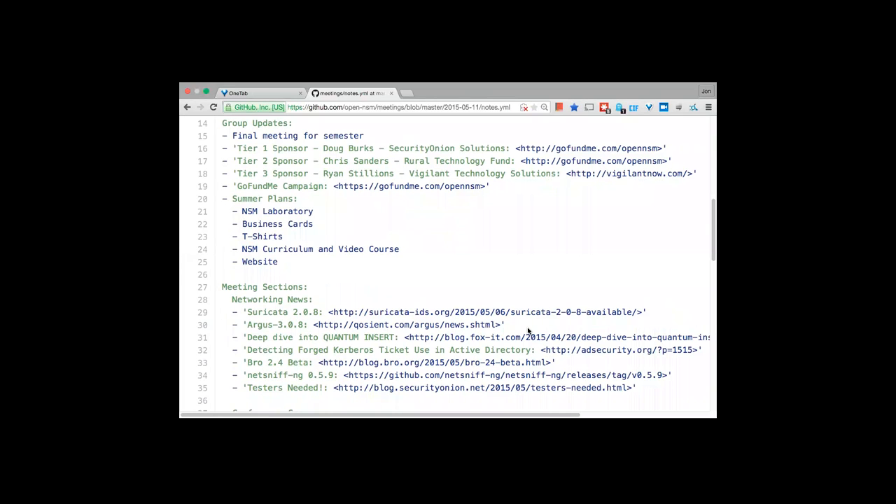We have a few different sponsors in the past few months contributing to our GoFundMe campaign. One of them is Doug Burks, the primary author of the Security Onion Linux distribution based on NSM. We also had a tier 2 sponsor, Chris Sanders, who wrote the Applied Network Security Monitoring book.